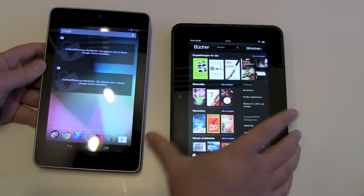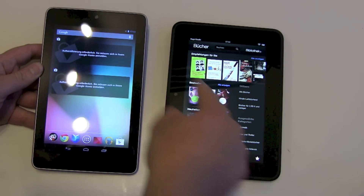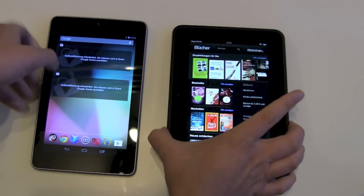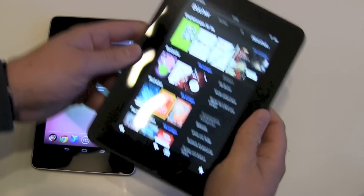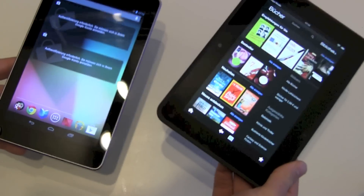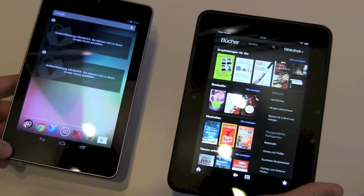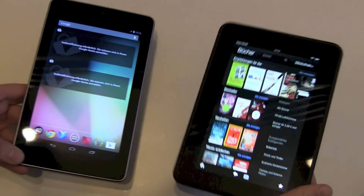First, let's look at the size. Both have 7-inch screens of course. The Nexus looks smaller because the Kindle has really big edges — this black frame is really big, but still okay. Weight-wise, both weigh about the same. Maybe the Kindle is a tiny bit heavier, but you won't notice it much.